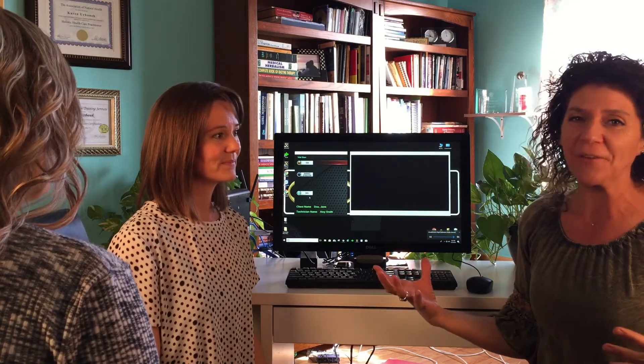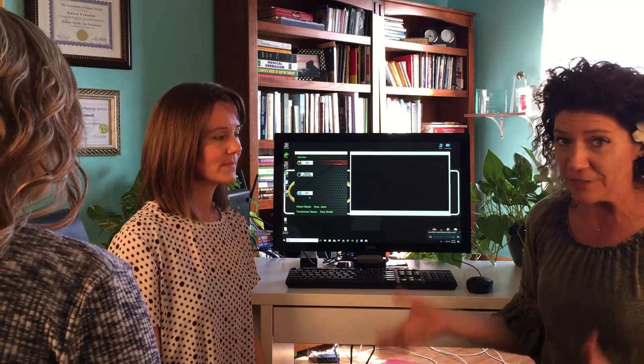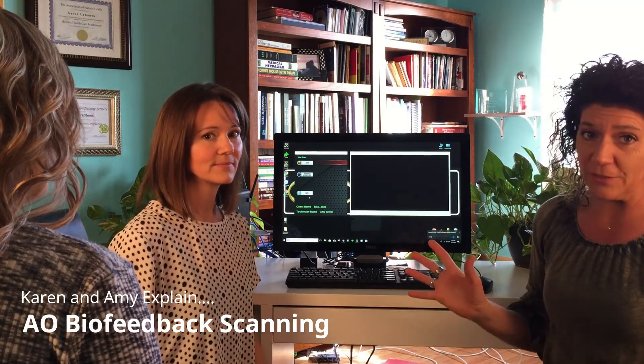I'm Karen Urbonic, a holistic healthcare practitioner, and I love biofeedback. I have used biofeedback for over 10 years now, and today we're going to show you a newer unit that I love. It's been amazing. I've been scanning people now since 2017, and we've had the most amazing results.